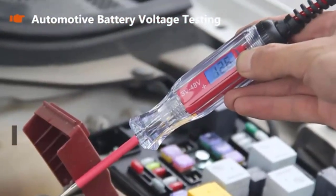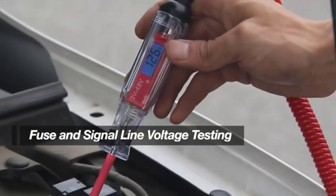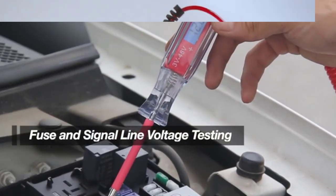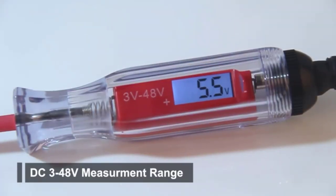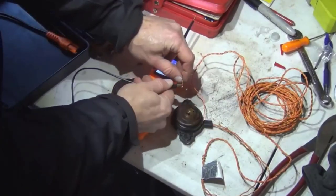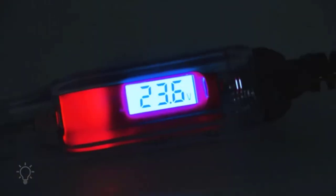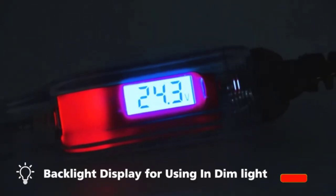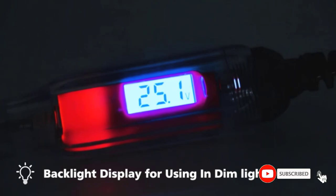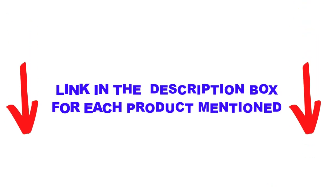Are you looking for the best automotive test light and amp circuit tester in your budget? Well in today's video, we break down the top 5 best automotive test light and amp circuit testers available on the market. I made this list based on my personal opinion, listing them based on price, quality, durability, and more. You can check out the description below and make sure you subscribe for more videos. Let's get started.